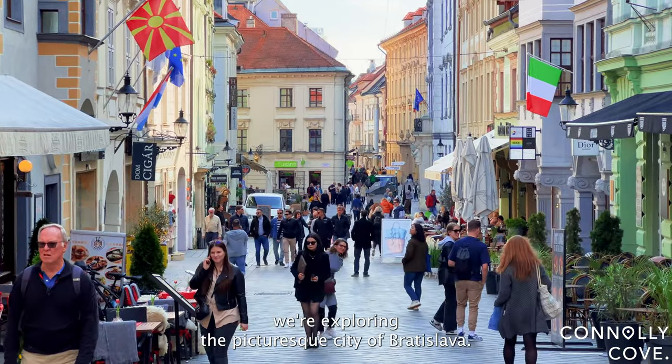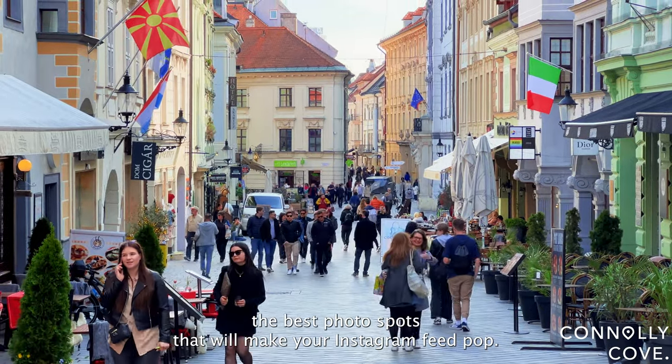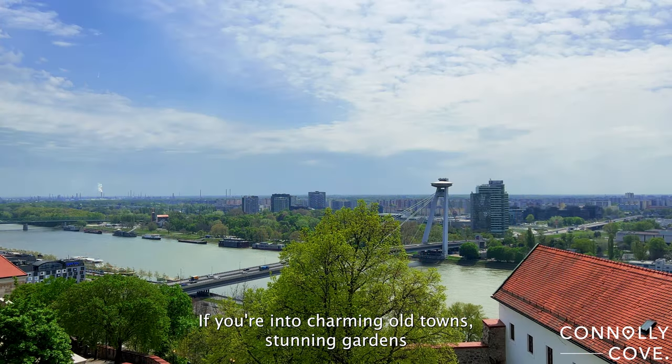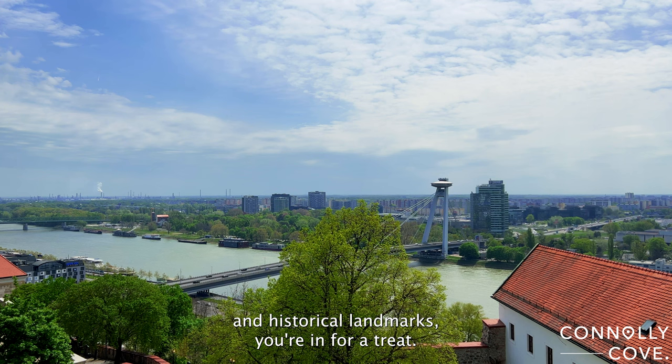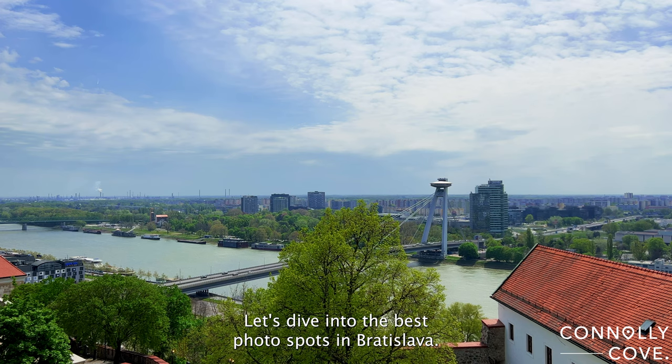Today we're exploring the picturesque city of Bratislava, and I'm going to show you the best photo spots that will make your Instagram feed pop. If you're into charming old towns, stunning gardens, and historical landmarks, you're in for a treat. Let's dive into the best photo spots in Bratislava.